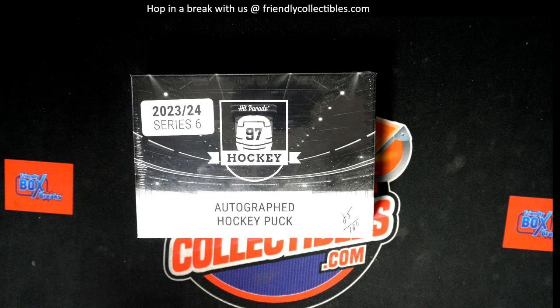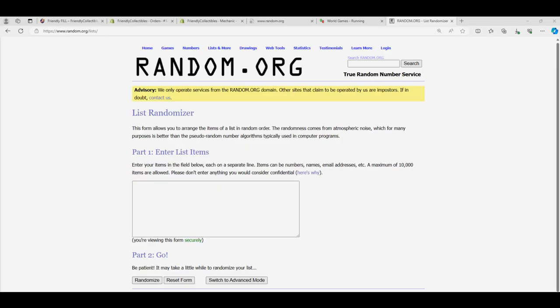Let's start up this rip right now and we'll find out who gets what teams in this Hit Parade autographed puck. Each list will go through the randomizer 7 times, we'll stack the list up side by side, and we'll start randomizing the owner names. That's our filler race.